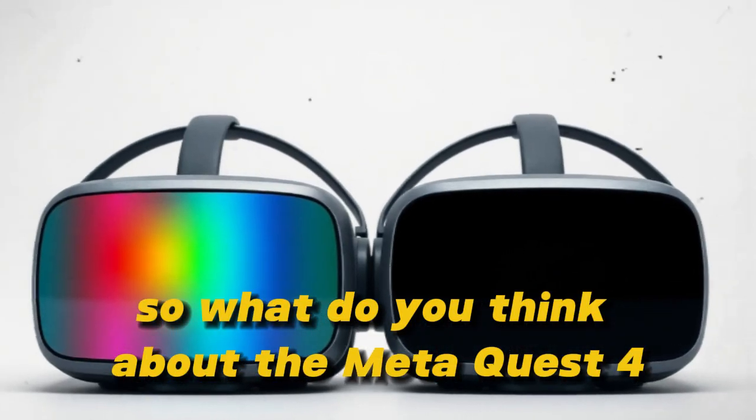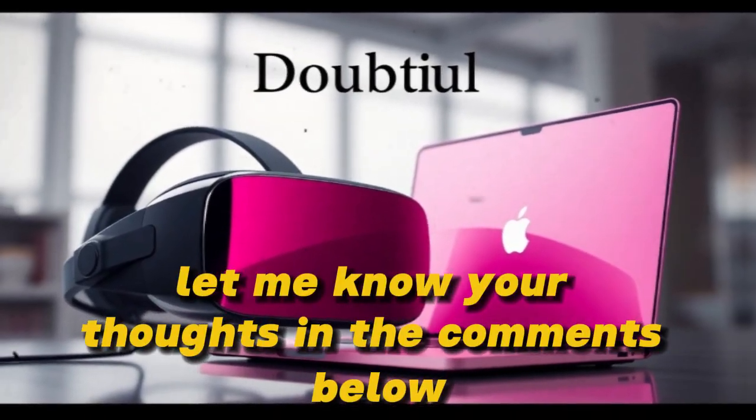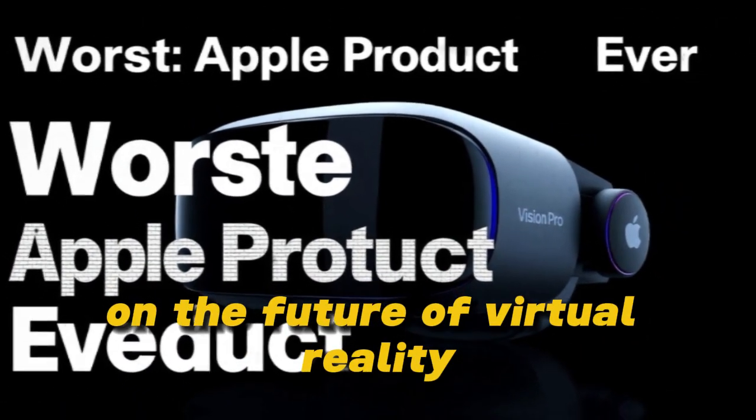So, what do you think about the MetaQuest 4? Have you been waiting for a VR headset like this? Let me know your thoughts in the comments below. If you're interested in learning more about VR, be sure to check out my other video on the future of virtual reality.